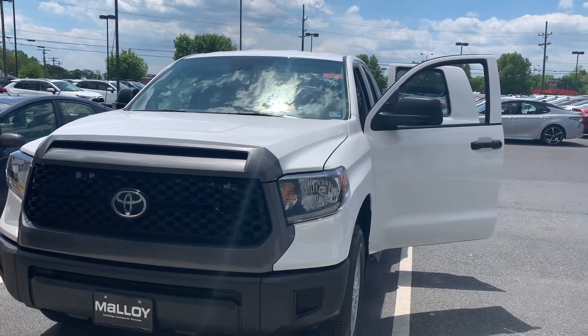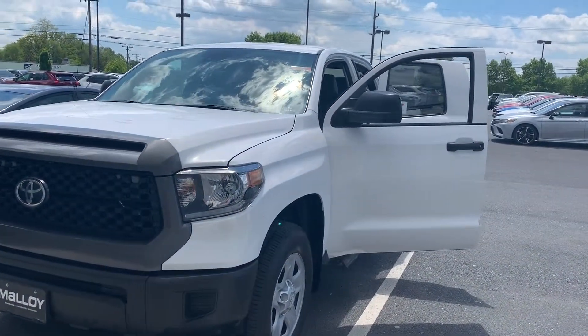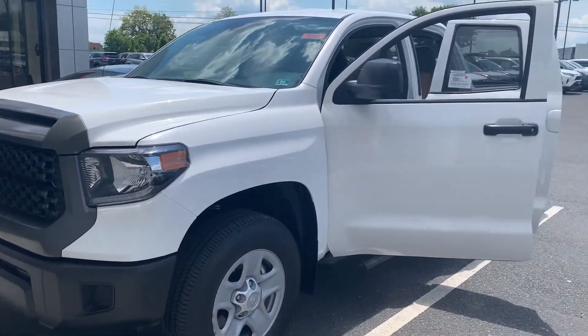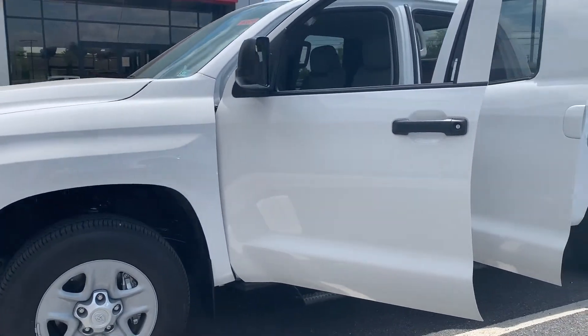This is Julia reporting to you live from Molloy Toyota with this new 2019 Toyota Tundra SR Truck Cab 4x4. The color is super light. Some features include lane departure, Bluetooth, auto high beam headlights, and remote keyless entry.